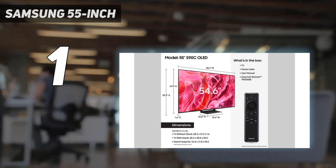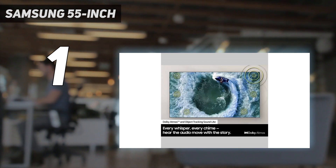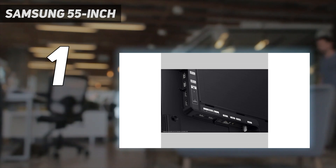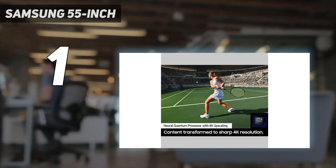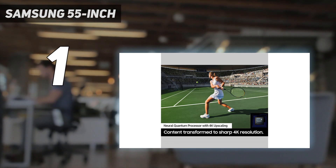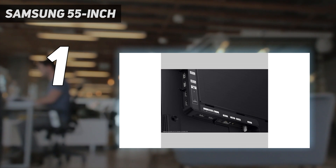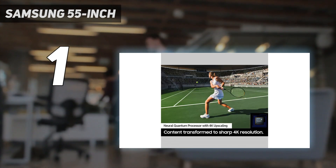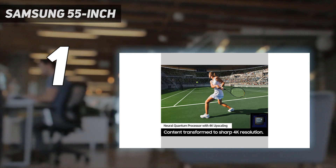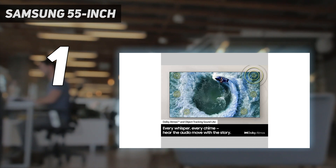The TV is also great for gaming thanks to its near-instantaneous response time, so there's no noticeable ghosting behind fast-moving objects. Its input lag is extremely low, resulting in a very responsive gaming experience, and it has great gaming features including variable refresh rate support to reduce screen tearing. It supports up to 4K at 144Hz on all four HDMI ports, so you can take full advantage of the latest gaming consoles and graphics cards.